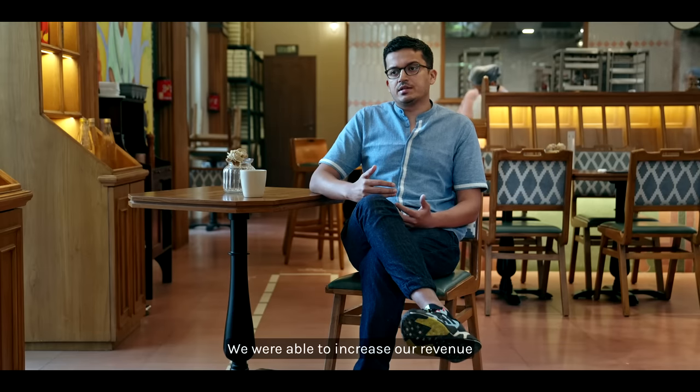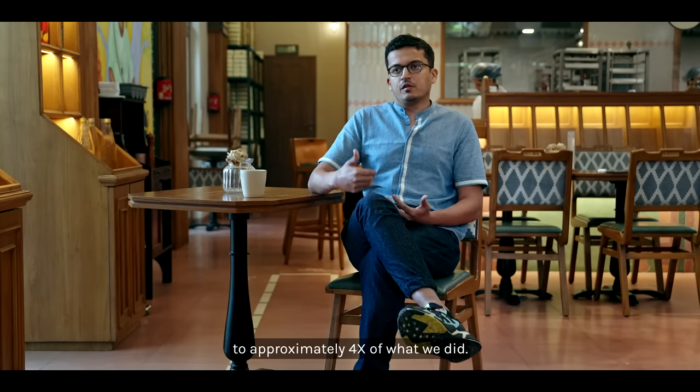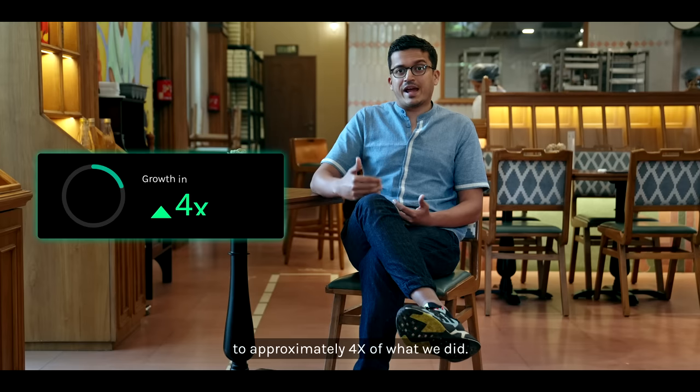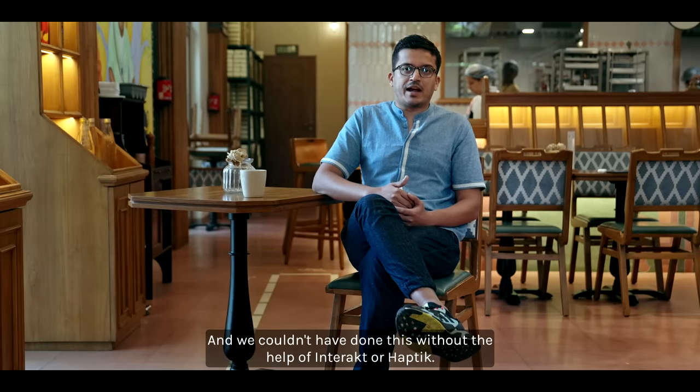We were able to increase our revenue from the first Diwali to the second Diwali to approximately 4x of what we did, and we couldn't have done this without the help of Interact or Haptic.